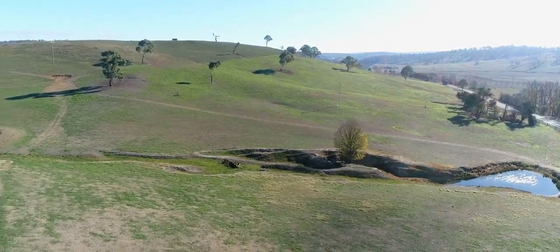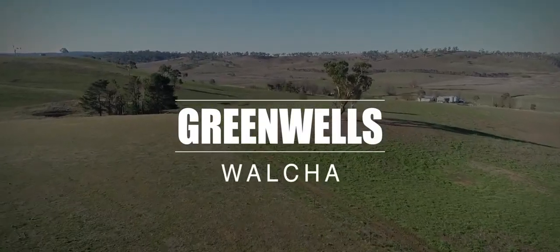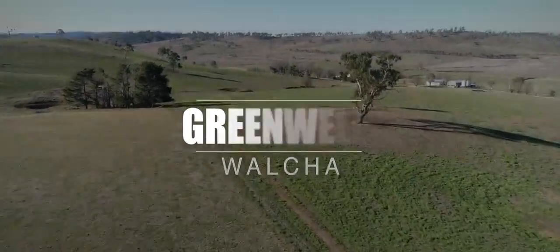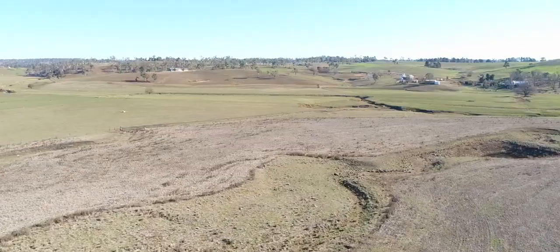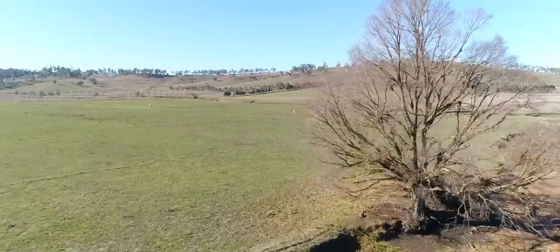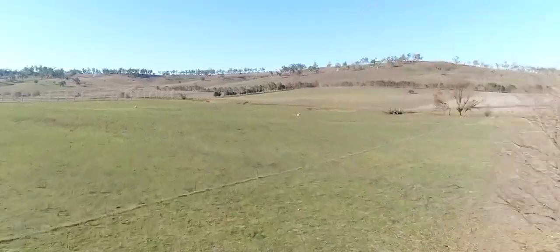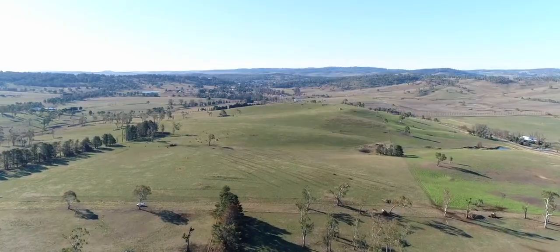If you are serious about wanting to buy a high-quality rural investment, you should consider an inspection of Greenwells at Walcha. Although the property has been added to in recent generations, the Greenwells property has been in the Elliott family since it was settled in the 1830s, and today comprises approximately 576 hectares or 1,423 acres.